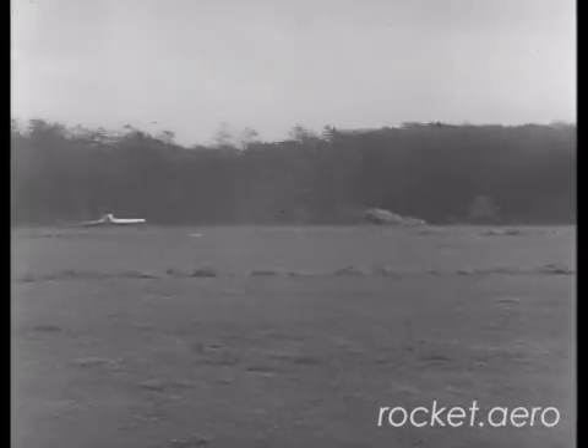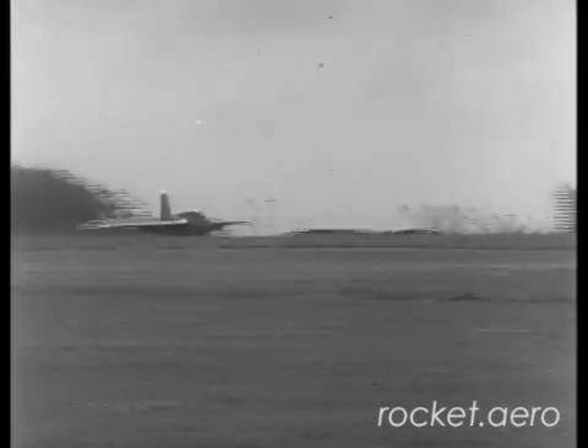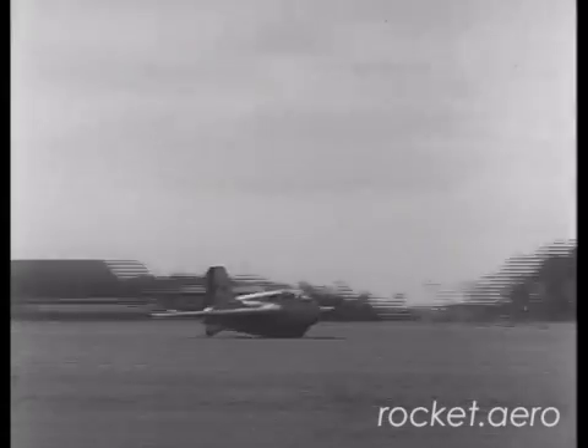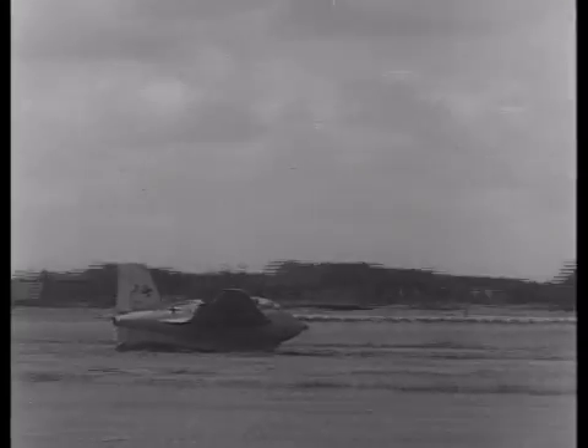Landing speed for this airplane is approximately 180 miles per hour, and an oleostrut mounted on the skid helps to absorb the impact of landing. Influenced by the design and performance of this aircraft, research and development on similar types of interceptors are now being conducted at our Muroc test base in California.